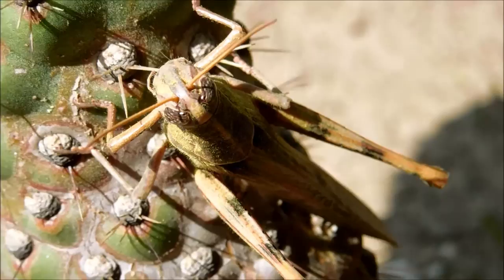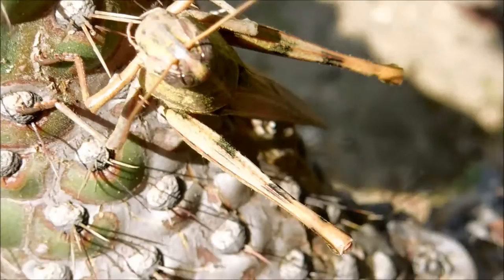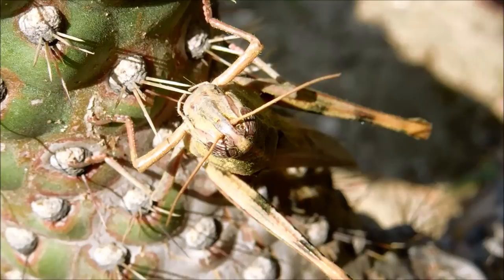Whenever I see a grasshopper this big, I always think of the word locust. In fact, many grasshopper species can become locusts if they occur in high enough concentrations. The exact mechanism by which they transform to locusts is unclear, but it is said that when their antennae come into contact with each other frequently, they undergo a hormonal transformation to become locusts.